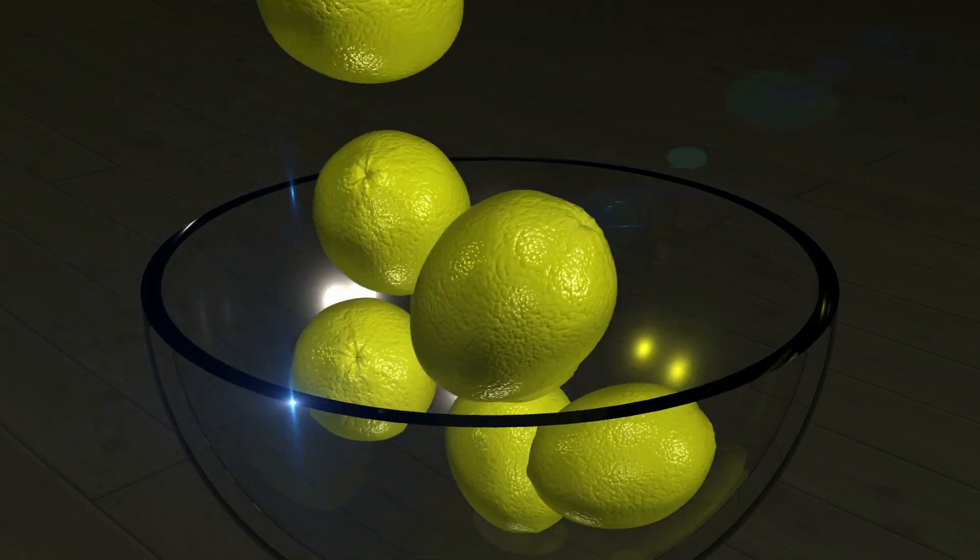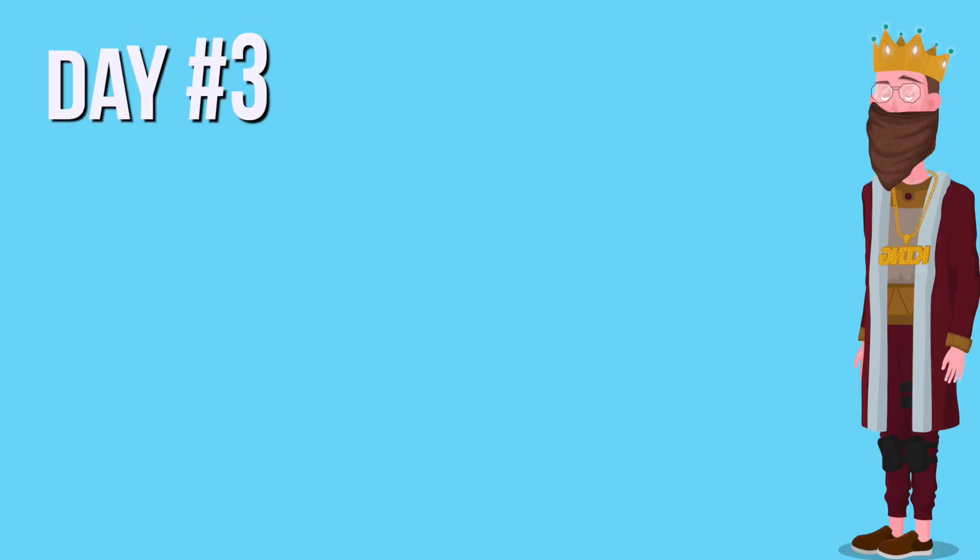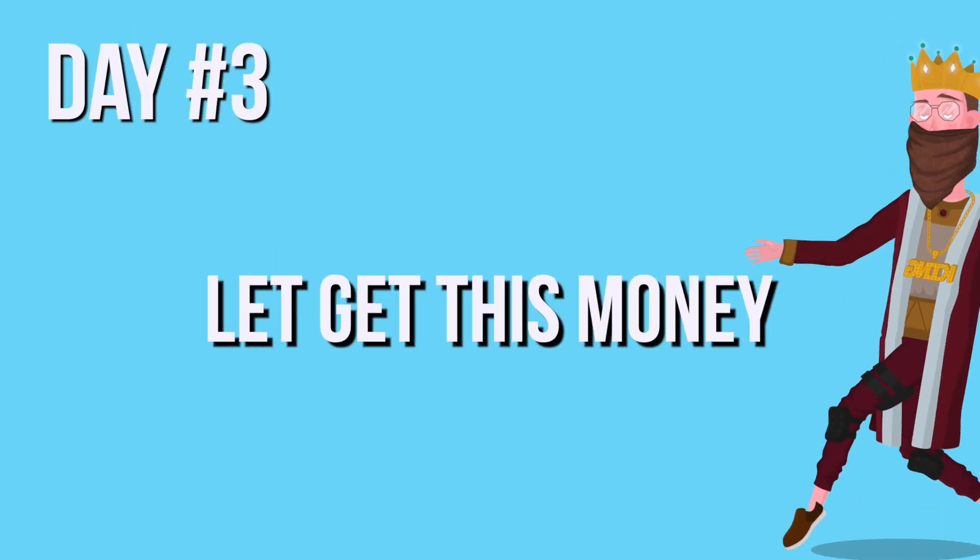I'm going to be honest — at this point I was a little bit caught off guard. The way things were going was not part of my original plan, and going into day three I was essentially improvising. But you know what they say: when life gives you lemons, tell life to forget it — you want money. Bringing us to day number three: let's get this money.